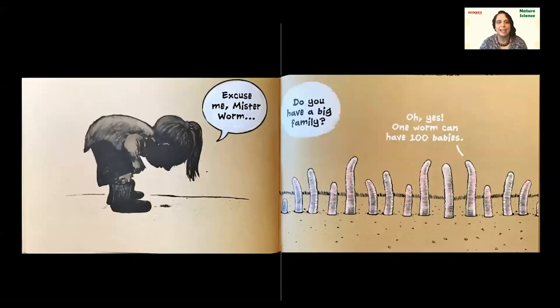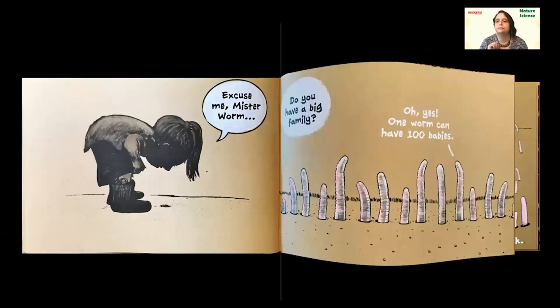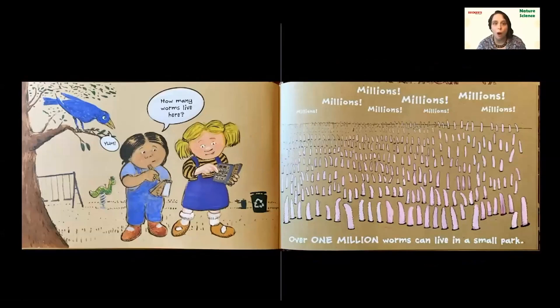'Excuse me, Mr. Worm, do you have a big family?' 'Oh yes,' says the worm. 'One worm can have 100 babies.' Well, that's good. We've learned that worms are really important — they move the soil around to let air and water in, they eat the dead stuff, and they poop, making the soil even better. So having that many babies is awesome for the soil. How many worms live here? Over one million worms can live in a small park. So next time you're outside, think about how many worms might be in your backyard, your neighborhood, or at the playground.